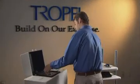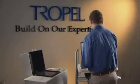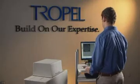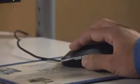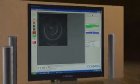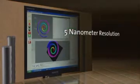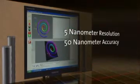Precision manufacturing specifications are continuously becoming more challenging. These tighter specifications drive the need for more accurate, repeatable, and reproducible measurement systems. The solution to this challenge is the FlatMaster family of products. The FlatMaster offers better than 5 nanometer resolution and a standard accuracy of 50 nanometers.